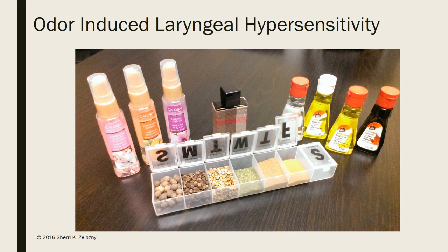Here's a picture of the toolkit that I have in my office. There's a combination of pleasant odors and not so pleasant odors, and of course that is completely subjective. I use the pill organizer for some different spices, and that along with the extracts is a tool I use to see if we can find a substitute odor for the individual while they're working to manage the offending odor, short term or long term.